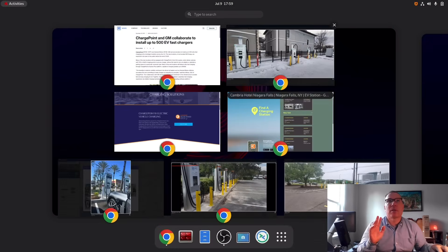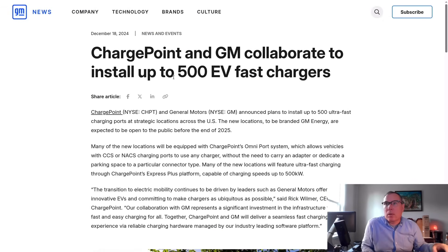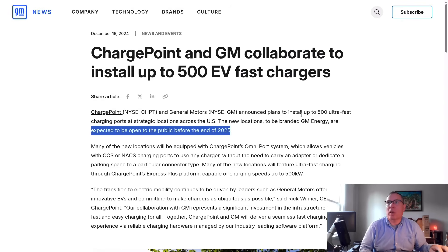So let's go to the press release, because it was actually staring me in the face the whole time. It's just Walter read what he wanted to read into this press release. It says: it plans to install up to 500 AltaFast ChargePoint charging ports at strategic locations across the U.S. The new locations to be branded GM Energy are expected to be open to the public before the end of 2025. And when I heard that I'm like, yes — 500 stalls by General Motors using ChargePoint hardware. After that, I stopped understanding what I was reading, because it was staring right at me in the face. But 500 AltaFast ChargePoint charging ports.